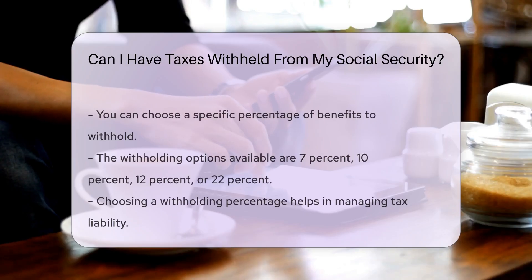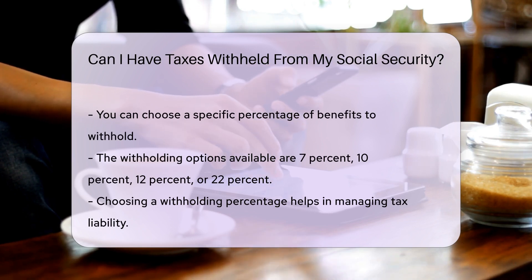There are four withholding options available: 7%, 10%, 12%, or 22%. Selecting a withholding percentage can help manage your tax liability.